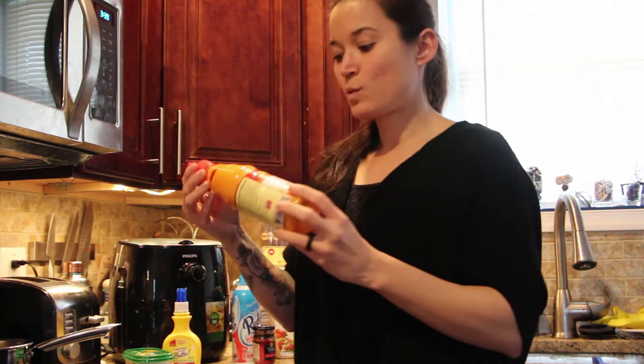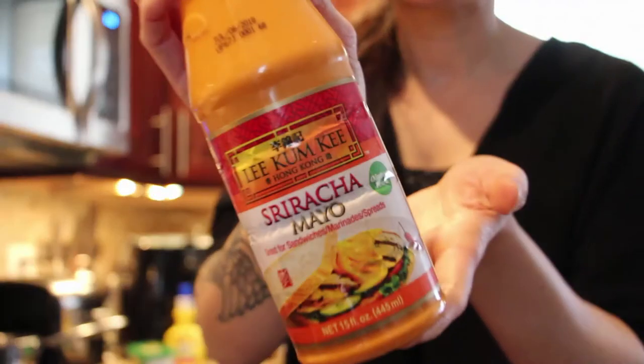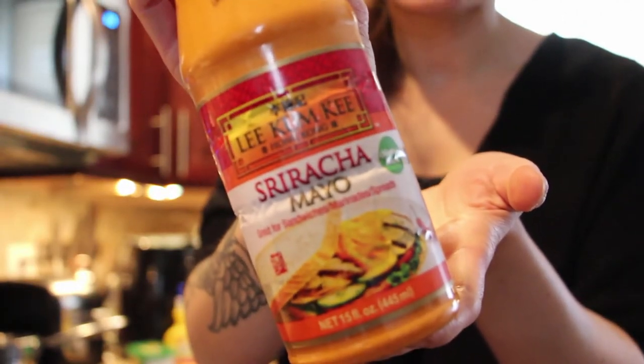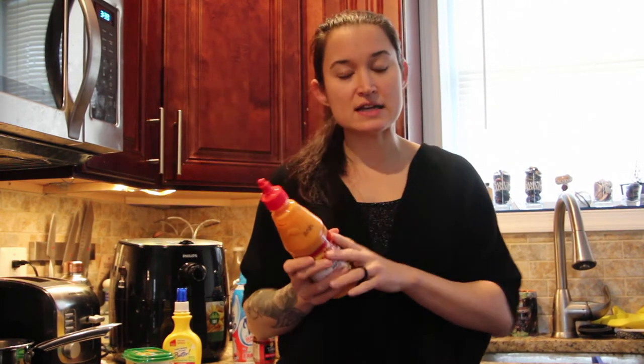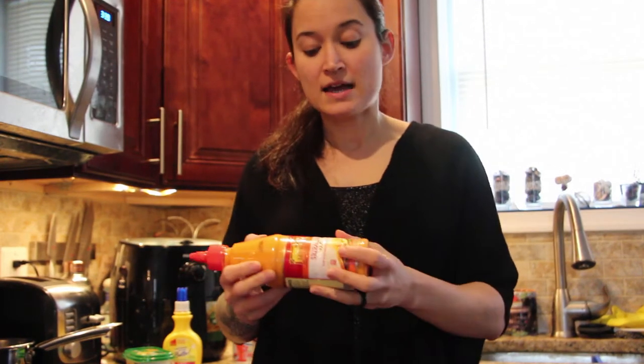While this isn't low fat, we use sriracha mayo on a lot of our food, especially Asian-style foods. We also put it on our flatbread pizzas. The serving size is 15 grams but we do anywhere from about five to seven and a half grams, and you can still get really good flavor with that.